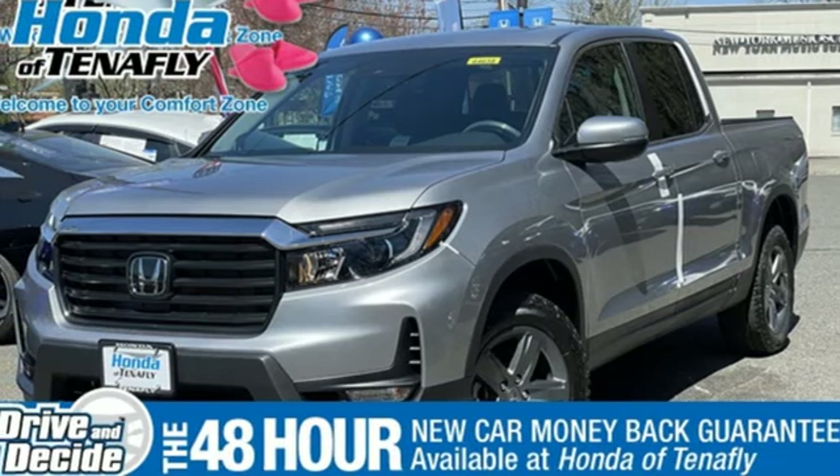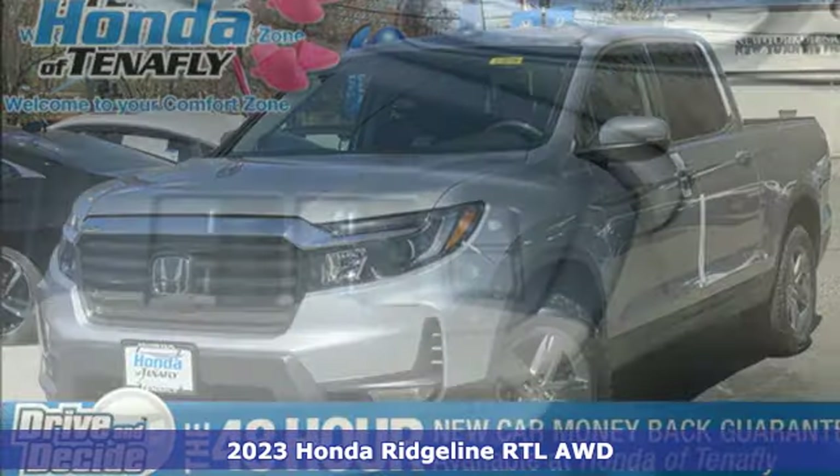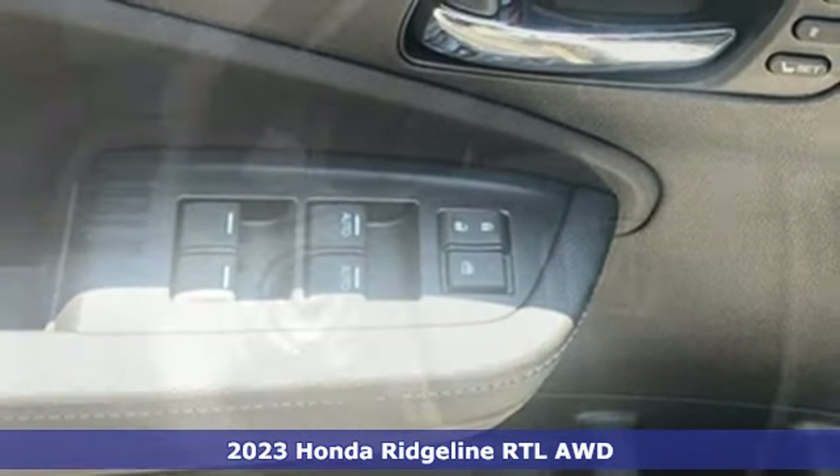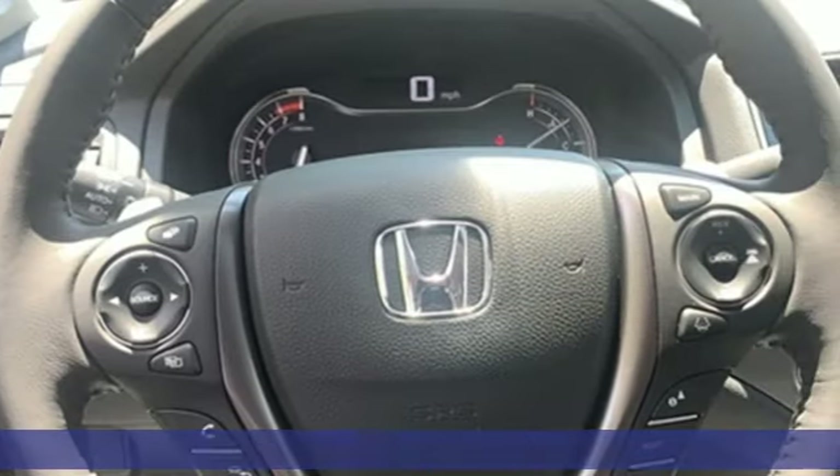Here's a 2023 Honda Ridgeline. Honda has a world-renowned reputation for reliability. You'll look forward to every drive with features like these.